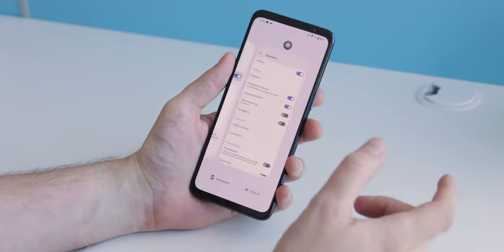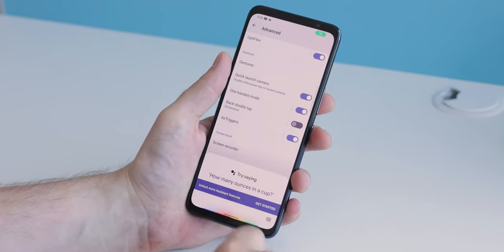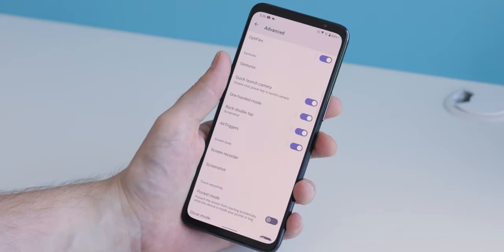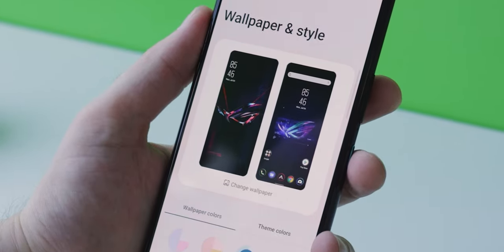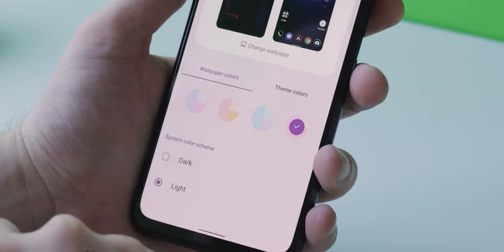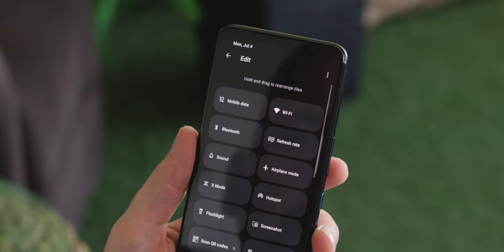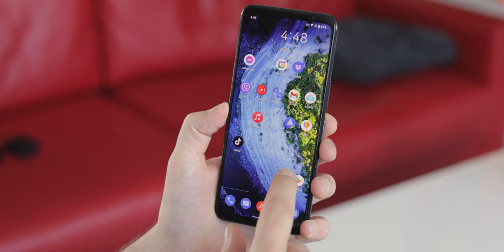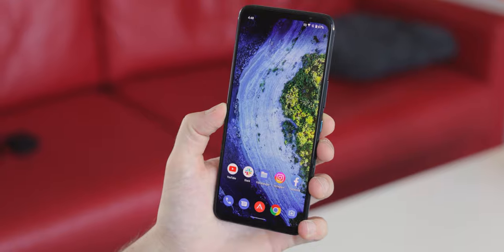It looks a lot like vanilla Android but has useful additions like squeezing the phone or tapping on the back to activate things. There are hints of Google's Material You interface where you can choose system colors to match the wallpaper, and unfortunately the large quick tiles in the drop-down menu are the typical Android 12 style. You can even choose the classic Zen UI theme if you don't like the gamer aesthetic, and it pretty much looks like stock Android 12 on the surface.